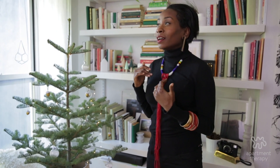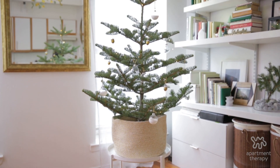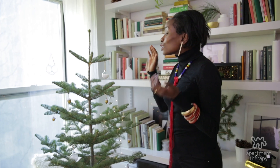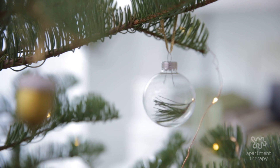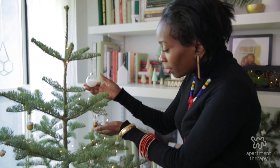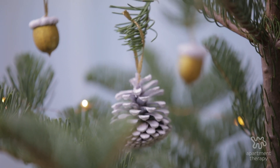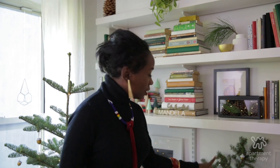My favorite thing is that they wanted to add a tree, and I thought they were going to bring in something big. So this tree is called Matthew — that's right, I named it. He is so cute. You don't have to over-decorate it; a little bit here, a little bit there, a little bit of life and it's just enough. If you don't want a full tree, this can be it.